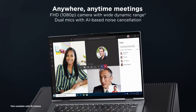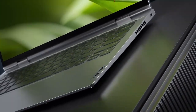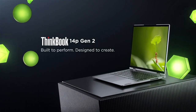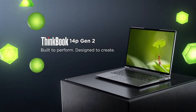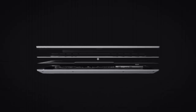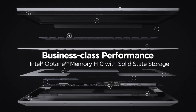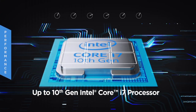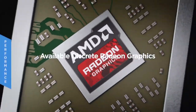The laptop's all-day battery life keeps you productive without needing constant recharging. Equipped with a multitude of ports including USB-C and HDMI, connectivity options are never an issue. Plus, the fast-charging feature gets you back in action in no time. Elevate your workday with the Lenovo ThinkBook 14, where style meets substance for the modern professional.